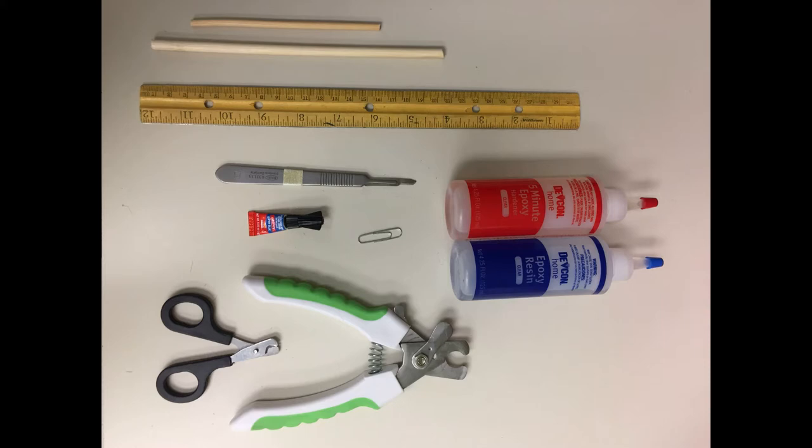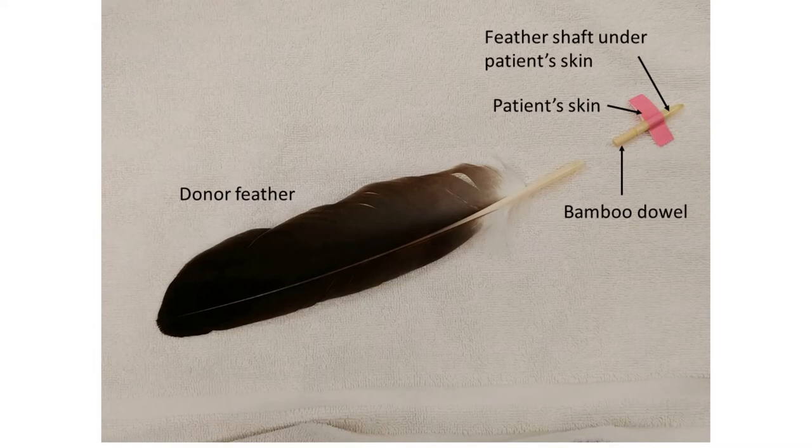Other supplies TRC typically uses for imping include clippers, a ruler, bamboo dowels, epoxy or superglue, a blade, and a paperclip. The style of feather imping that we use here at the Raptor Center is called the needle method, though no actual needles are involved.